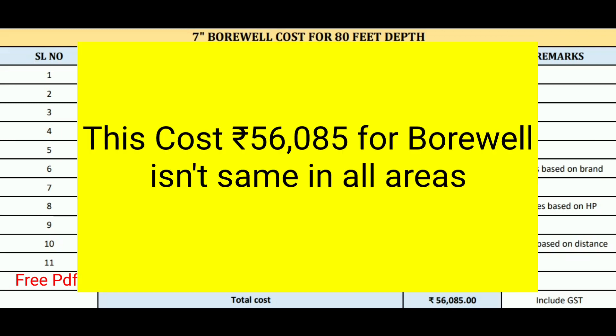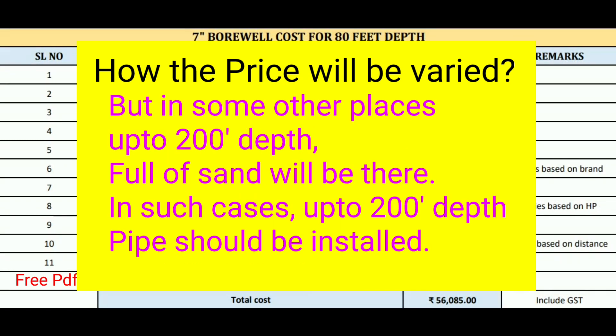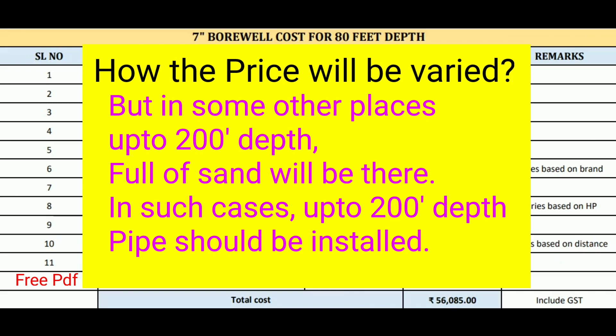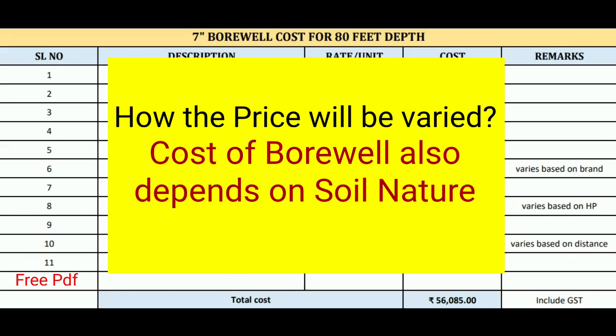This borewell cost is not the same in all areas. For example, in a 200 feet depth borewell, the first 30 to 40 feet may be sand and then full rock. In such cases, the pipe is installed only up to where the sand is. But in some areas, up to 200 feet depth only soil will be there, so the pipe must be installed the full 200 feet. The cost depends heavily on the depth of pipe installed and the soil nature.